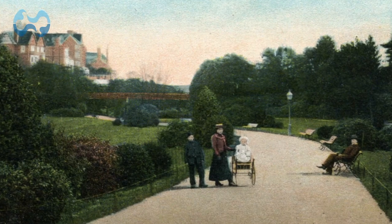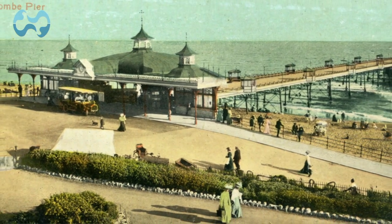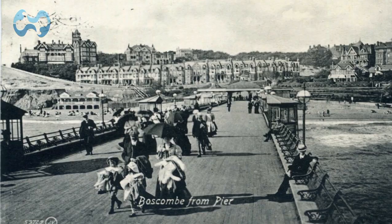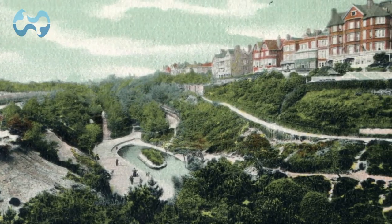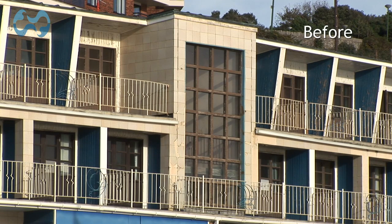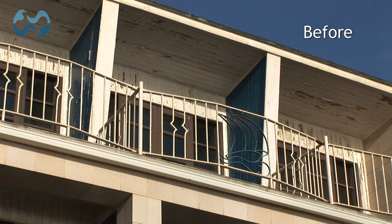In its Victorian heyday, Boscombe was the place to be. People travelled from all over the country to holiday there, as it was believed its spa water and pine trees were health-giving. However, in recent decades, lack of investment saw the area decline.